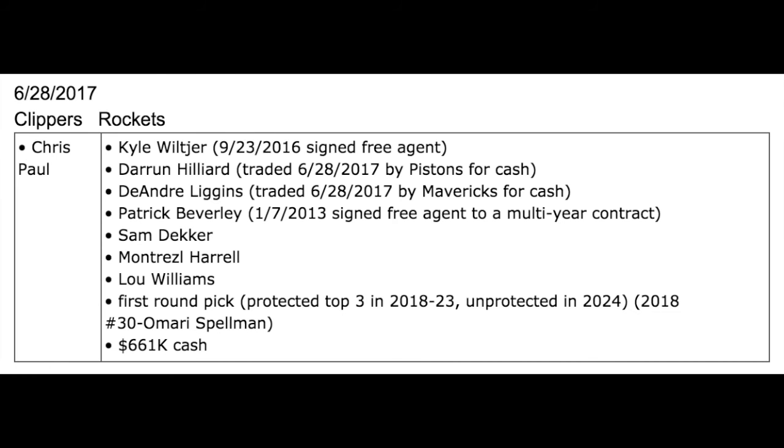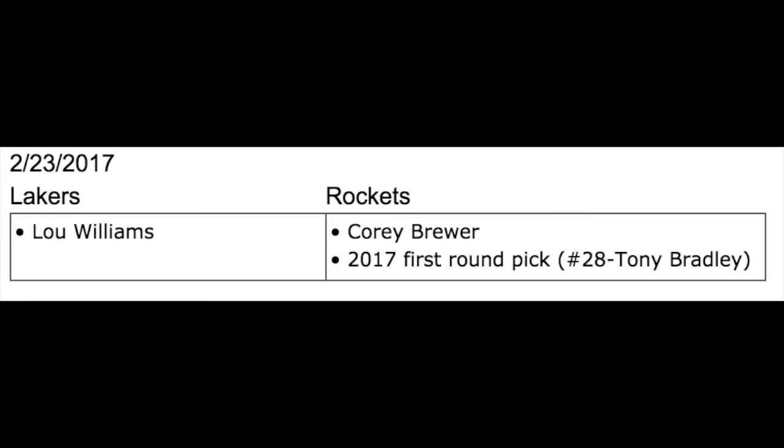Now let's rewind to how they got Lou Williams. They got Lou Williams on February 23, 2017, from the Lakers in exchange for Corey Brewer and the 2017 first-round draft pick later used on Tony Bradley.